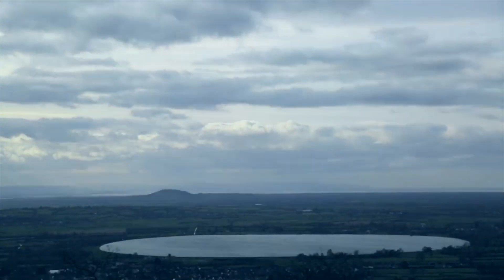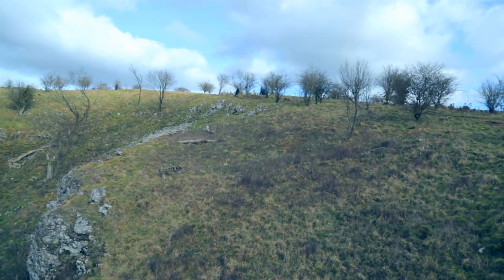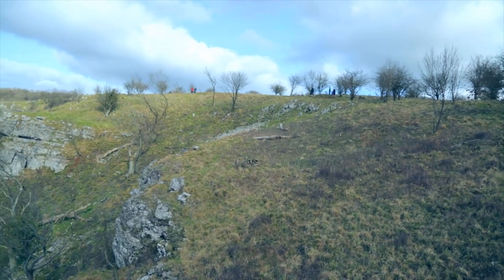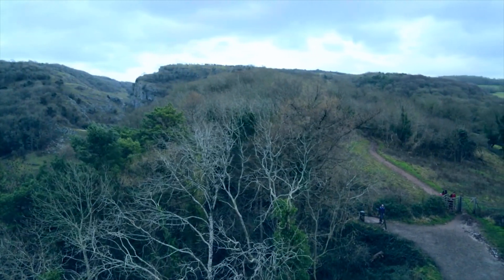Welcome to the Mendip Hills, a remarkable area of national beauty that stretches for 198 square kilometers. Yet despite its famous reputation, to most people the complex forces that create such a diverse landscape are relatively unknown.